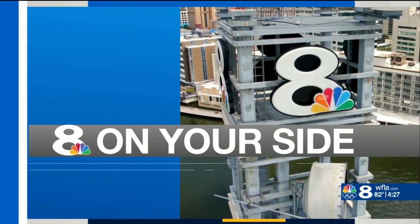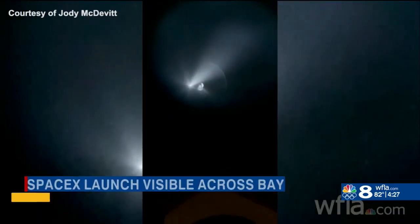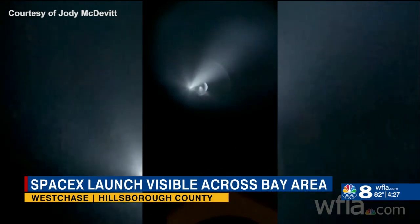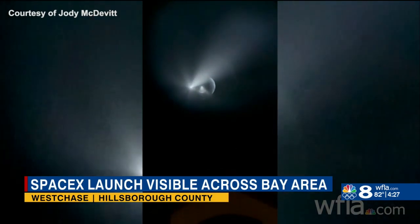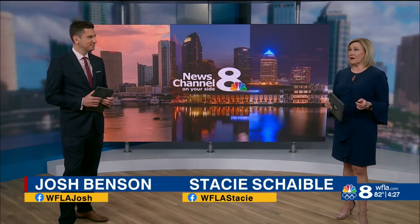Reporting from Kennedy Space Center, Amanda Holley, 8 on your side. And check this out — turns out you can see the launch from all the way over here in the Bay Area. Viewer Jody McDevitt sent us this awesome video from Westchase. You can see the rocket lighting up the sky as it left the atmosphere. We have a lot more pictures and videos from Bay Area viewers who were up early. We have a gallery up right now on WFLA.com.